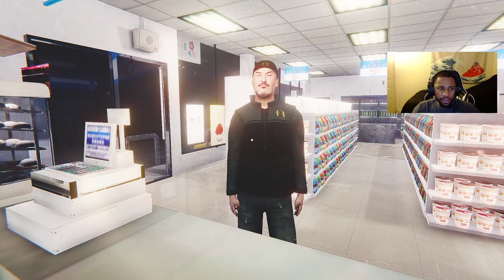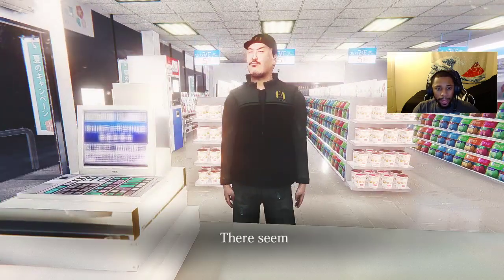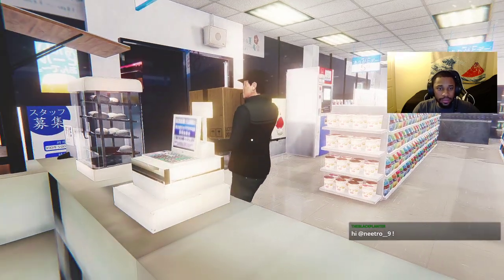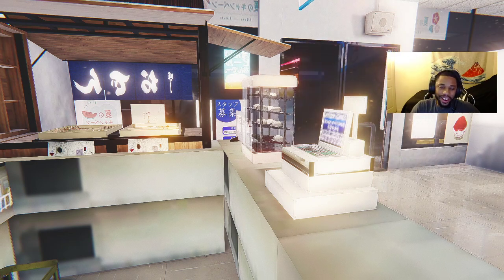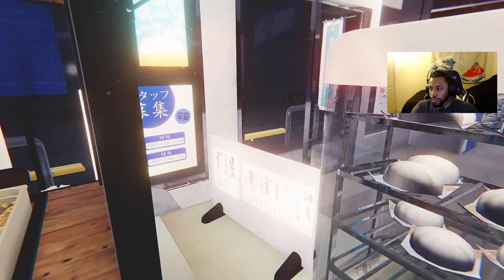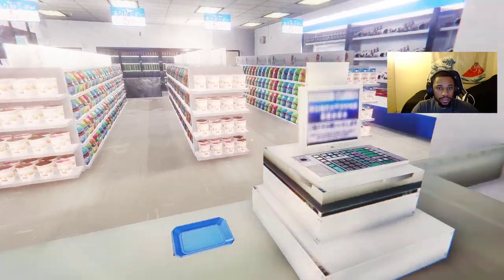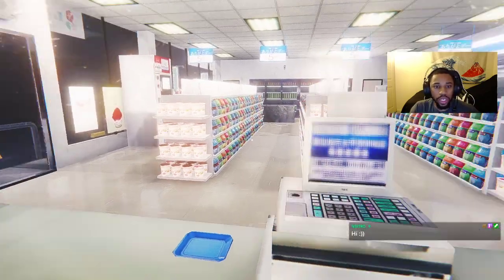There seems to be a package that needs to be picked up here. A package — what are you talking about sir? Oh we do have a package, here you go. Gift package. All right, goodbye. This is not a scary game — we're just your everyday convenience store clerk, this is what we do. He's out of here, thank god. I'm gonna close this door. I think our shift should be over — we did quite a lot today.